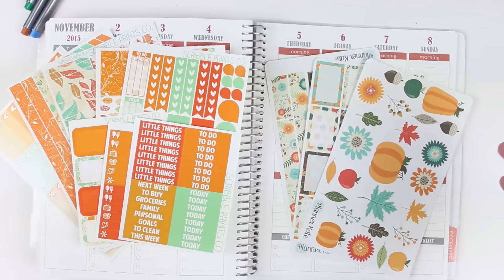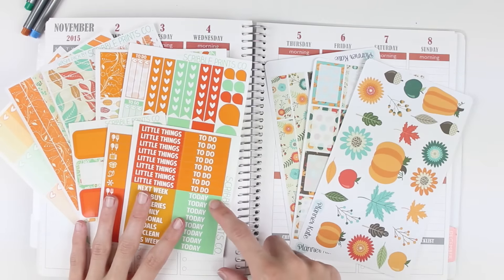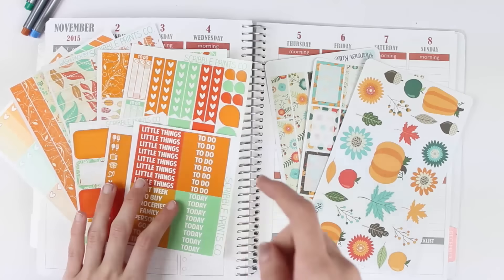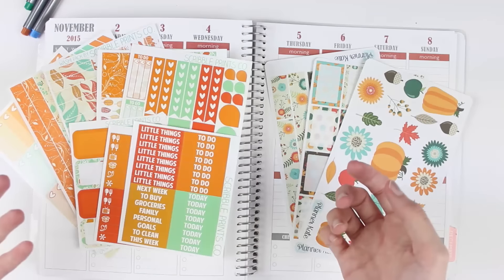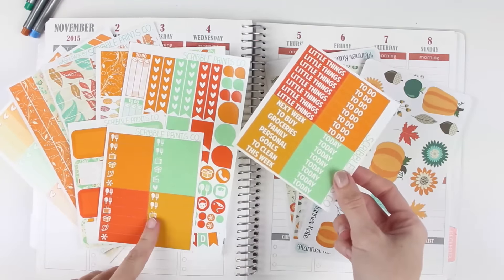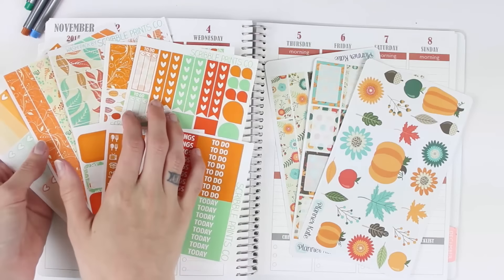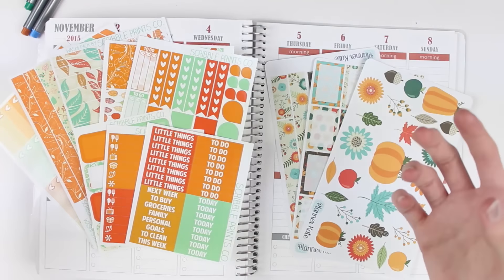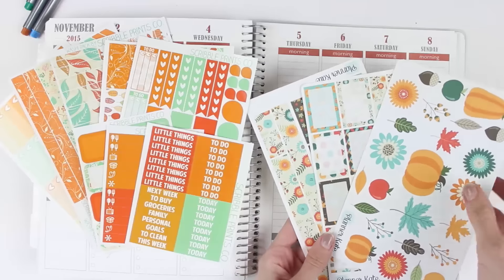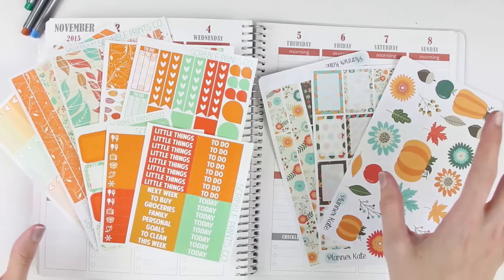So for this week I have a pretty cool theme. I am doing the Scribble Prints Co. — I believe this is the Winter Pumpkin or Fall Pumpkin theme. I have the original theme sheets which come with the functional sheet, the full box sheet, and the washi. I also have the little extras which are new that Scribble Prints Co. added: the headers, Andrea's little extras, half boxes, bottom washi, and the ombre heart checkboxes, which are going to be with every collection. I also pulled out a collection from Planner Kate One — also sort of a pumpkin-y collection with some blues. I figured I could kind of tie these two together.